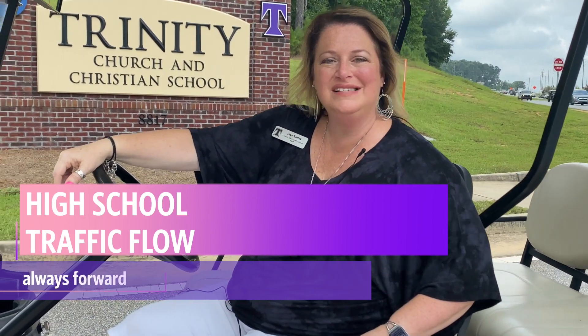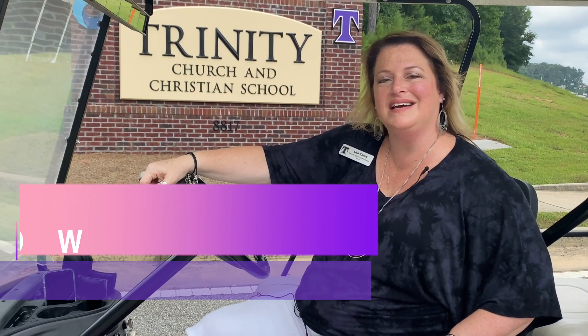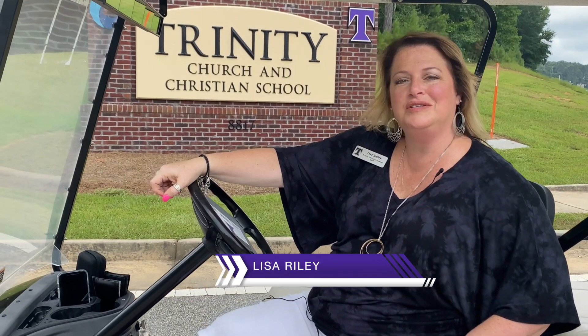Hello Trinity High School families, I'm Lisa Raley and we're about to take a tour of campus. We're going to introduce you to the arrival and pickup traffic flow for your high school students.